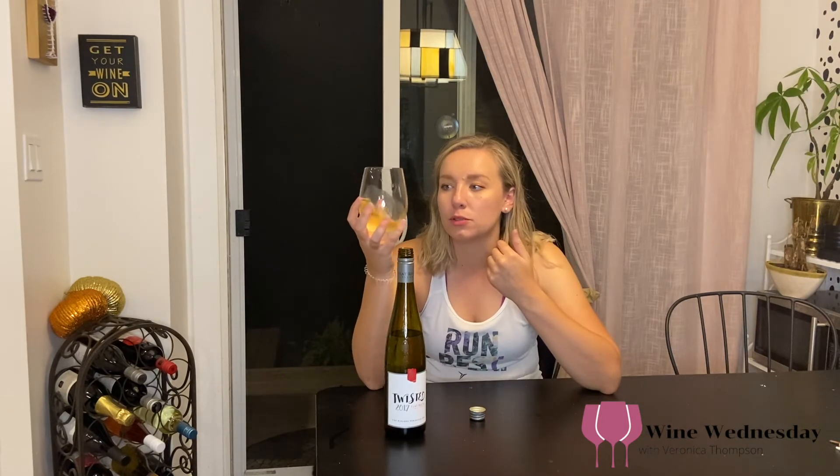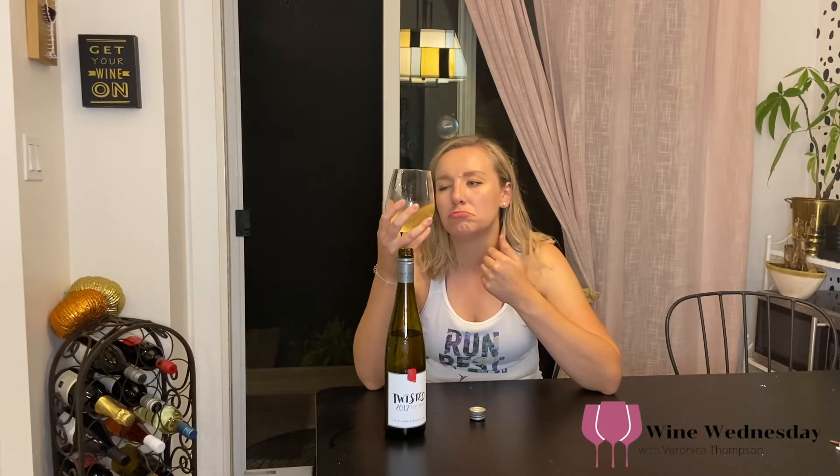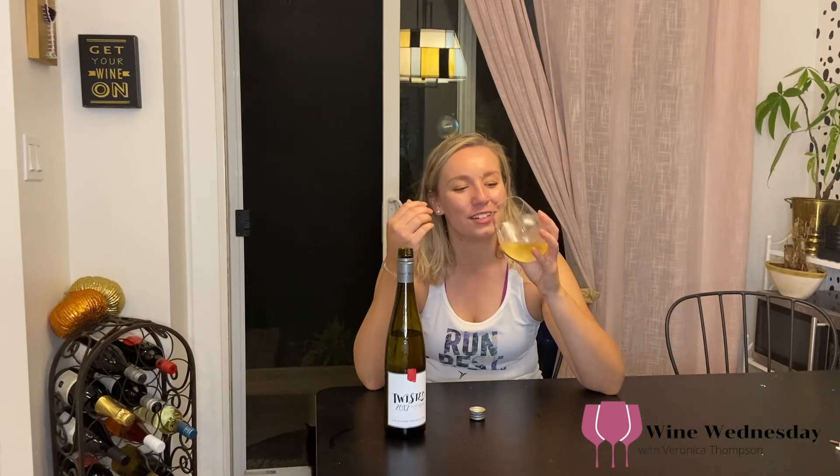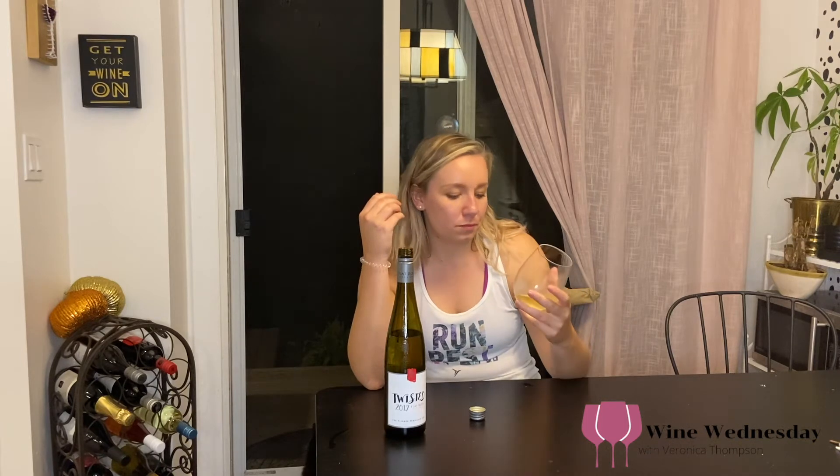This is just such a fun wine — so easy to drink. I get that green apple on the palate as well. I would say it's semi-dry, off-dry — it is sweet but not crazy sweet. Maybe I just prefer sweet wines over super dry wines. It's really well balanced.